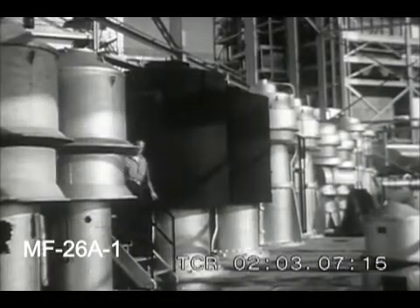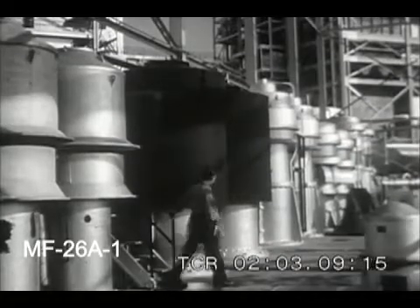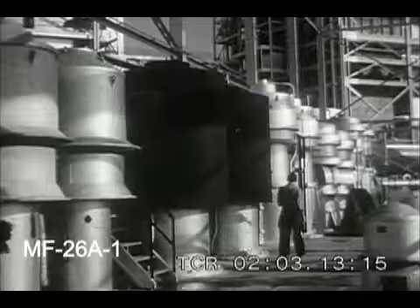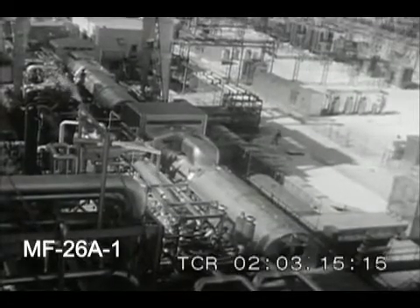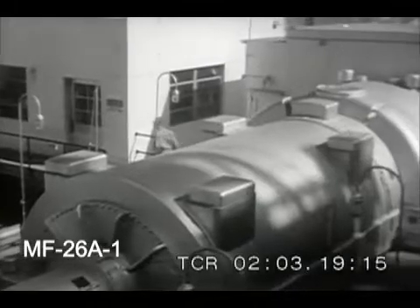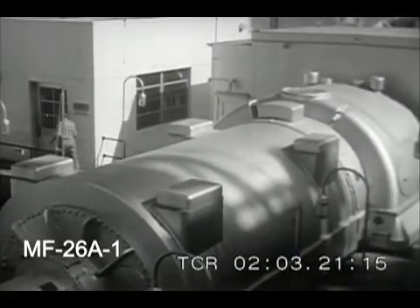There can't be many population centers in the world whose climate would permit the operation out of doors of boilers, generators, and other power plant equipment. Behind the generator, there in the foreground, is one of the few enclosed areas in the plant.